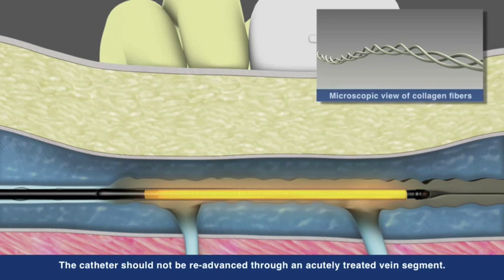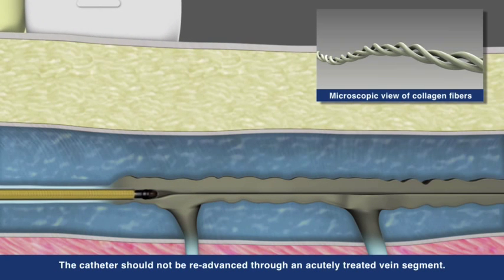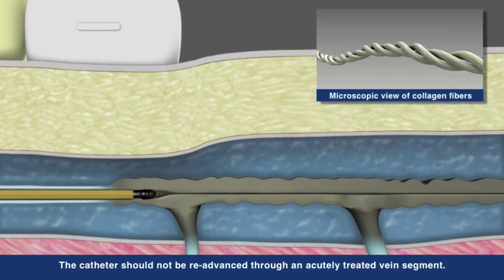The heat provided by the catheter shrinks and denatures the collagen and smooth muscle, resulting in the collapse of the target vein, creating a fibrotic seal and occluding the vessel.